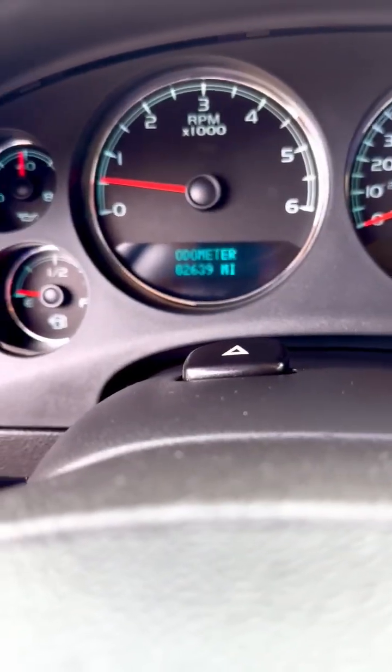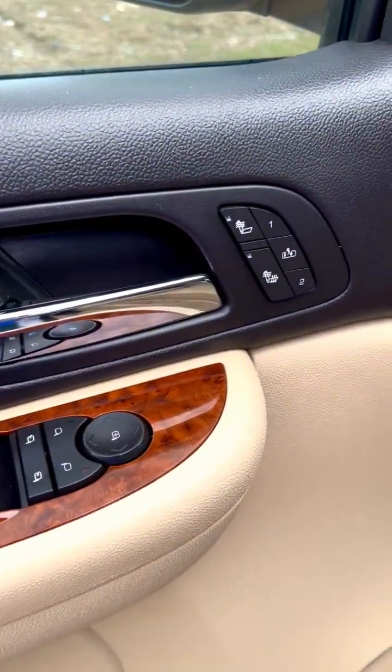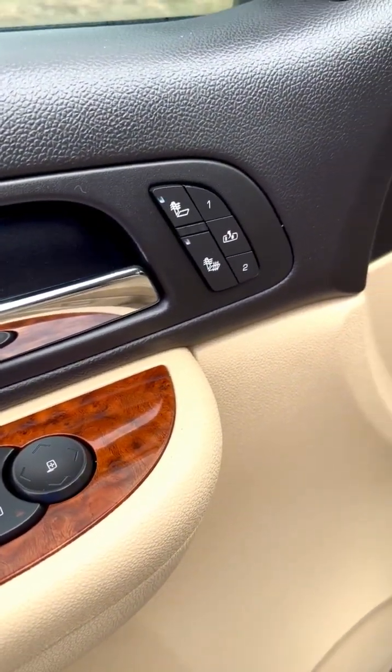82,000 miles. Bose sound. Power windows, locks, and mirrors. Cruise control. Power seats. Heated seats, front and rear.